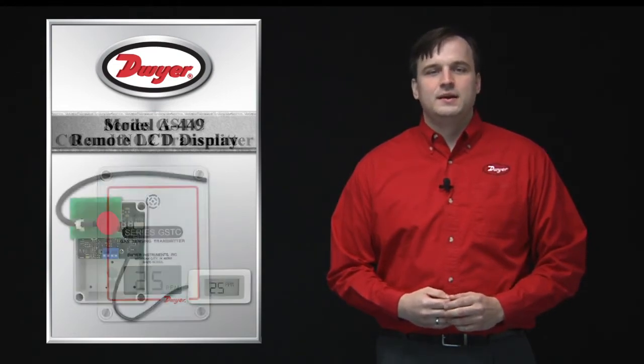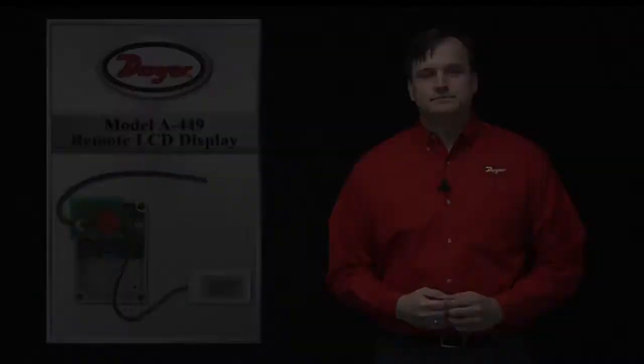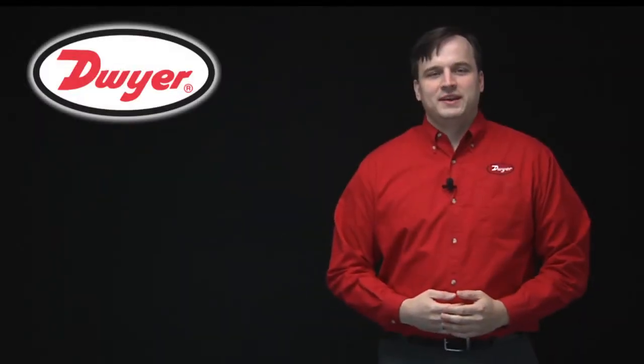Like the series GSTA, the GSTC is offered with an optional LCD display while all models have connections for the accessory display tool. For installation and application details on the CO and NO2 sensing solutions, please visit the Dwyer website. Thank you.